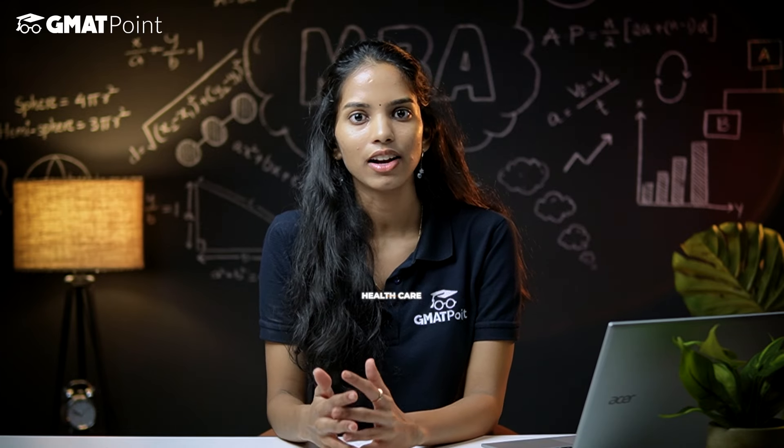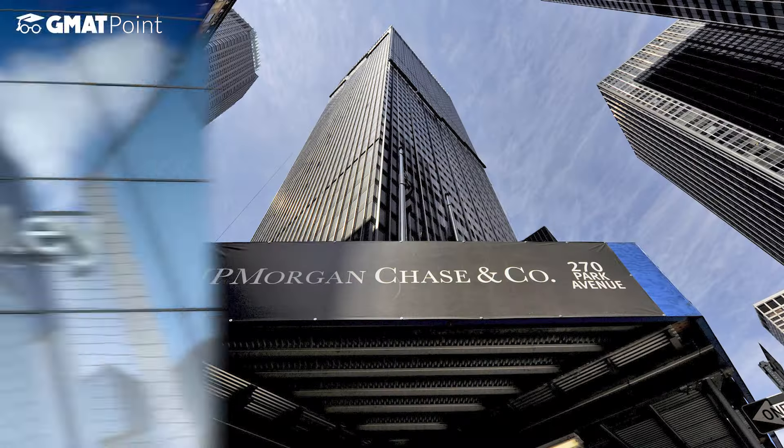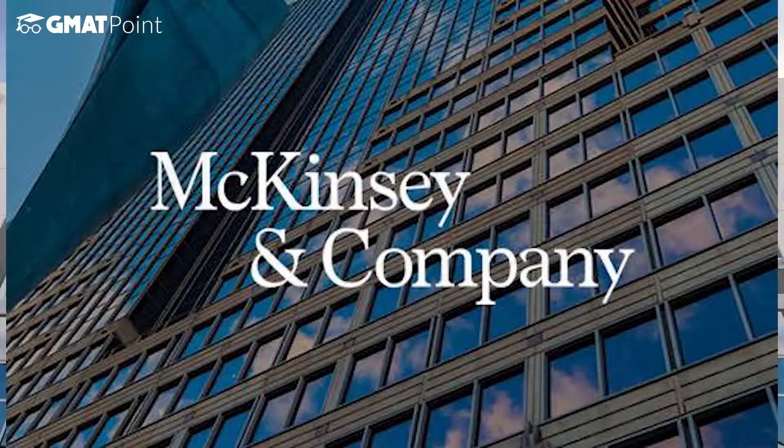For job prospects, graduates see some pretty impressive numbers. The average salary starts at $175,000, landing in mid-level and senior-level jobs in industries like FMCG, healthcare, IT and technology, and consulting. Companies like JP Morgan, Morgan Stanley, Amazon, and McKinsey are among the top recruiters in 2023.